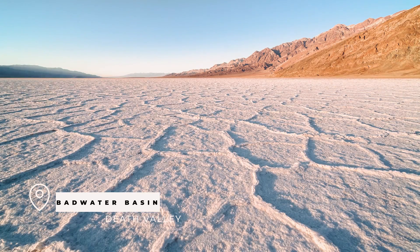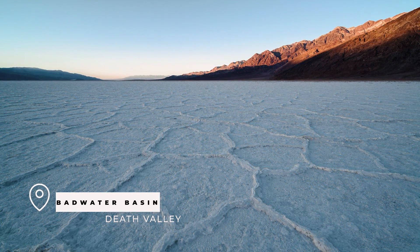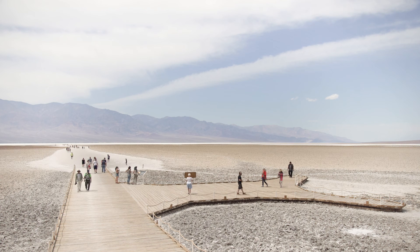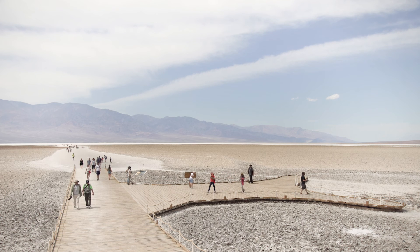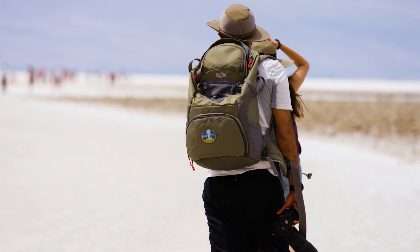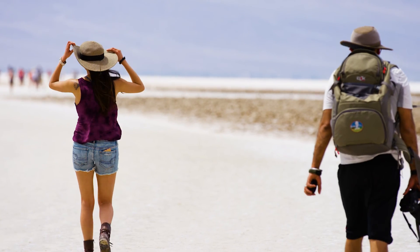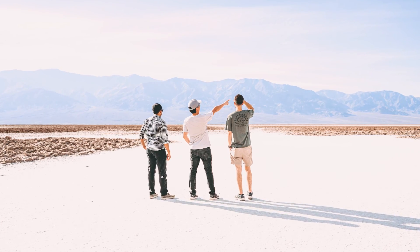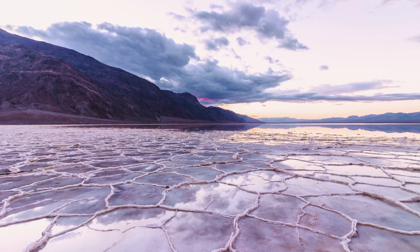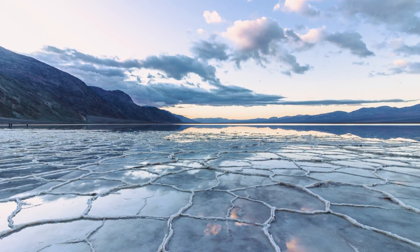Speaking of water, our next stop is Badwater Basin. This spot is the lowest point in North America and is truly a sight to see. The name Badwater comes from a spring nearby; however, due to the insane amounts of salt here, the water is quite literally undrinkable — hence Badwater. The salt flats here are vast and stretch as far as the eye can see. You can walk out onto the flats or just take in the view from the boardwalk. This is also a great spot for photography — if it rains, the water turns the ground into a giant mirror on the salt flat.